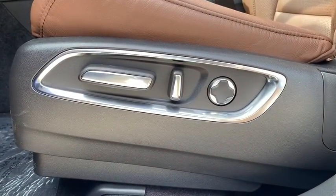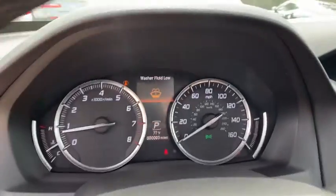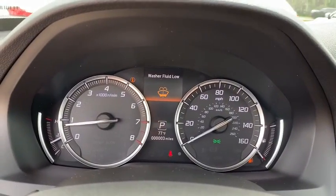Lane departure warning, leather-wrapped steering wheel, Bluetooth, adjustable steering wheel, power steering, keyless start, four-wheel disc brakes, floor mats.